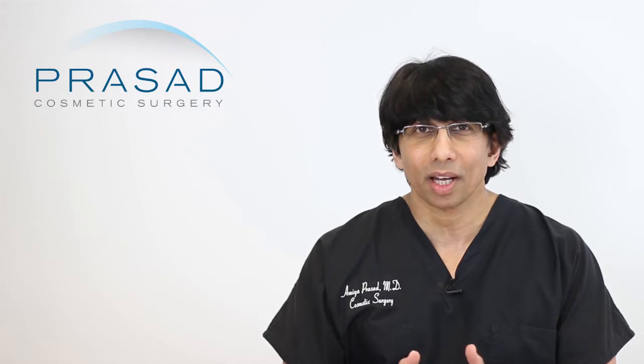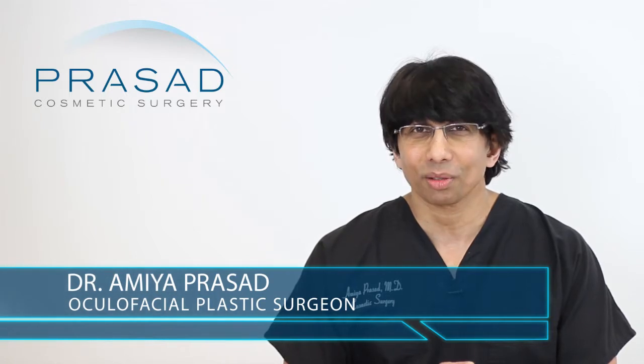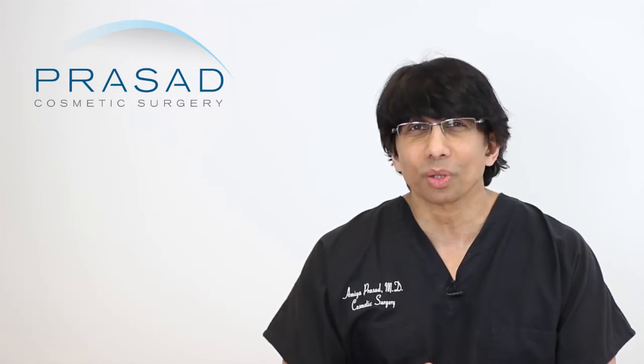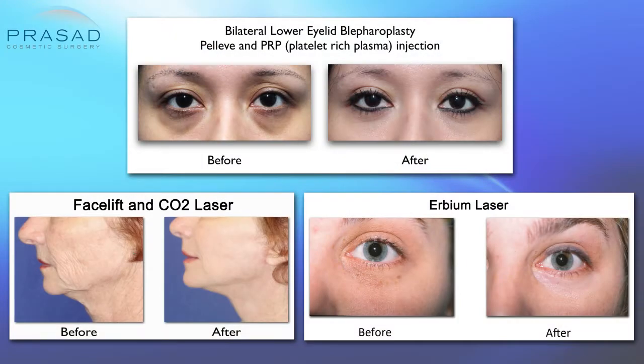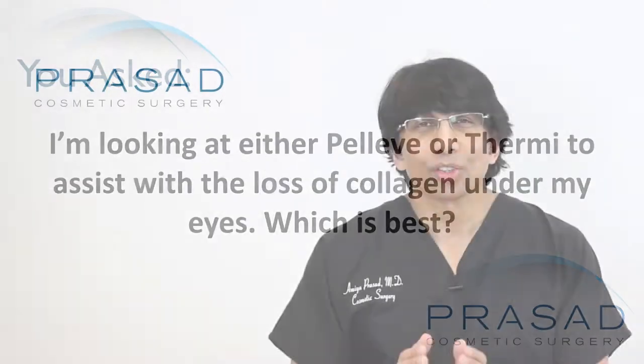I can certainly give you some guidance on this type of concern. A little bit of background: I'm a Board Certified Cosmetic Surgeon and Fellowship Trained Oculofacial Plastic and Reconstructive Surgeon. I've been in practice in Manhattan and Long Island for over 20 years and I have been part of the continuous evolution of thermal energy devices for over 20 years, beginning with the original CO2 lasers back in the early to mid 90s. So you raise a very good question that brings into focus a broader issue.